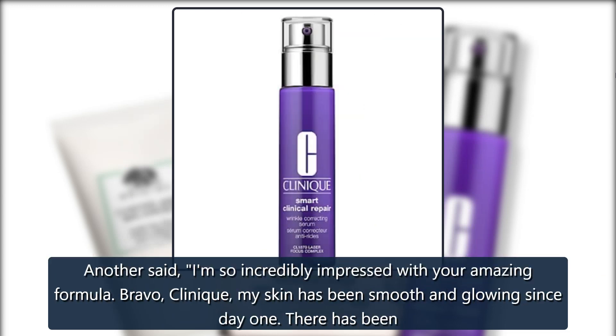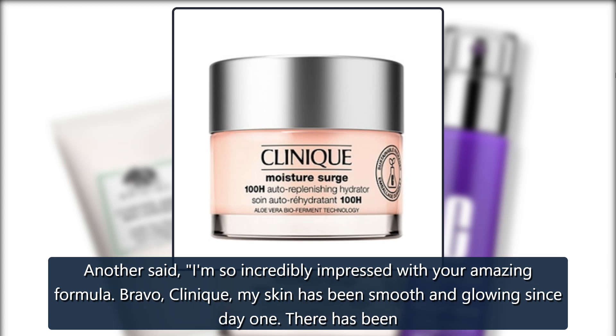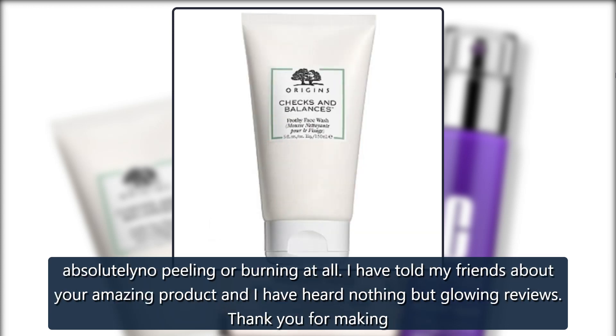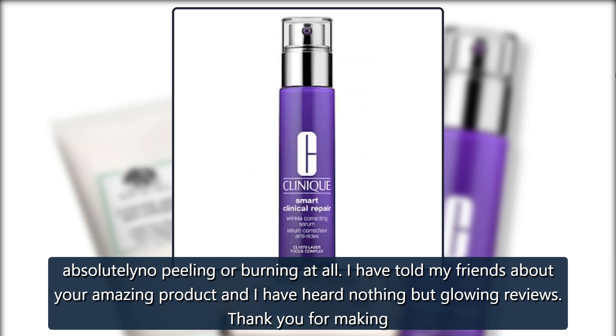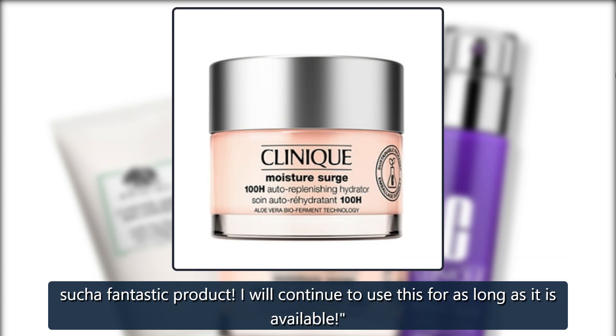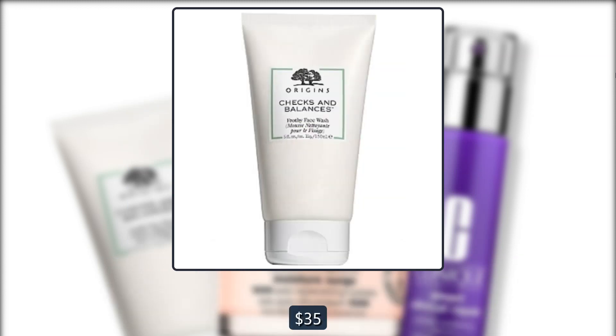Another said: 'I am so incredibly impressed with your amazing formula. Bravo, Clinique — my skin has been smooth and glowing since day one. There has been absolutely no peeling or burning at all. I have told my friends about your amazing product and I have heard nothing but glowing reviews. Thank you for making such a fantastic product. I will continue to use this for as long as it is available.' $69, now $35 at Ulta.